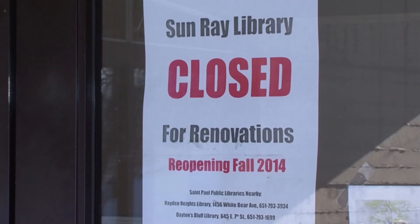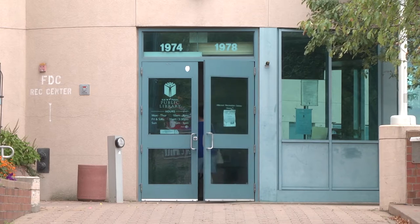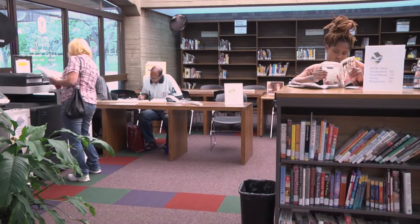Although they will be closed for part of 2014, it will be well worth it because, in the words of Kit Hadley, St. Paul Public Library Director, the two libraries will be hugely improved.